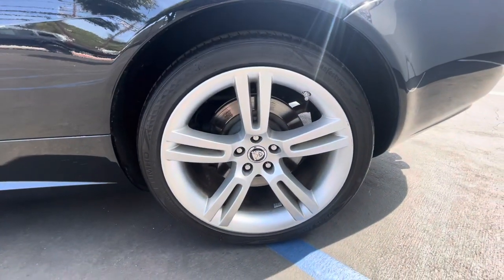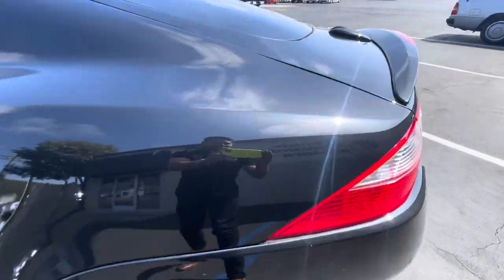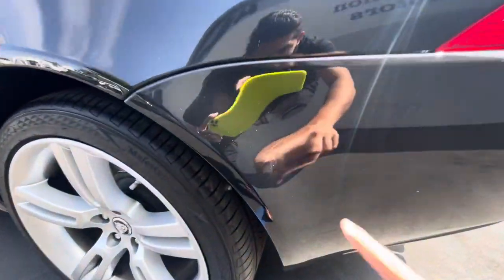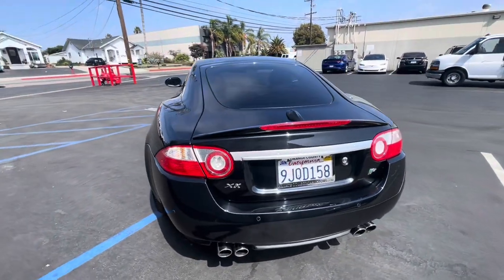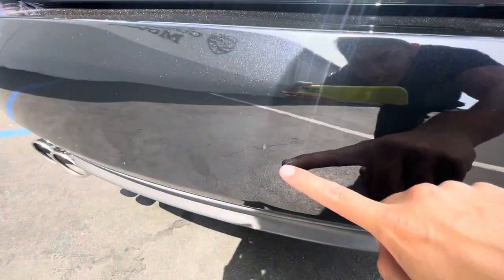Coming back here, the rear tire date code is also 2020. The paint is in great condition — it's almost like a gray metallic blue. There's a little scuff right there, but you can see the body is very straight. Looks like a little paint blemish down there as well.